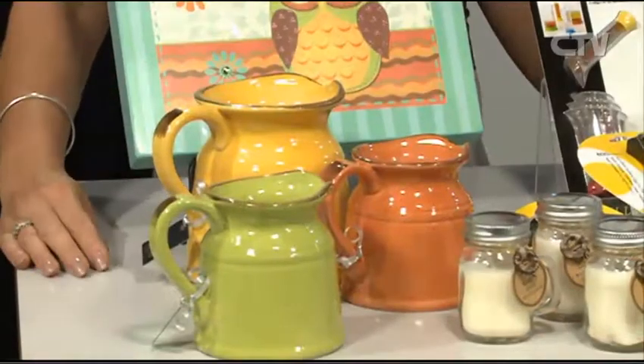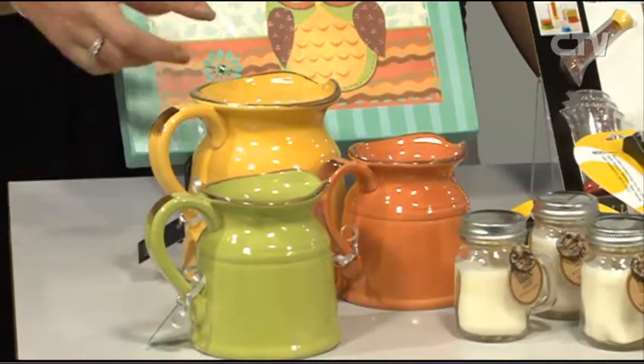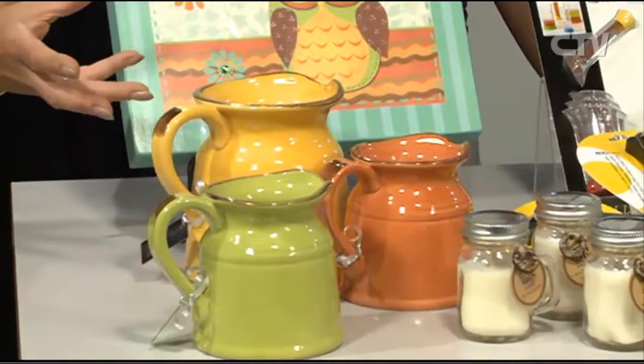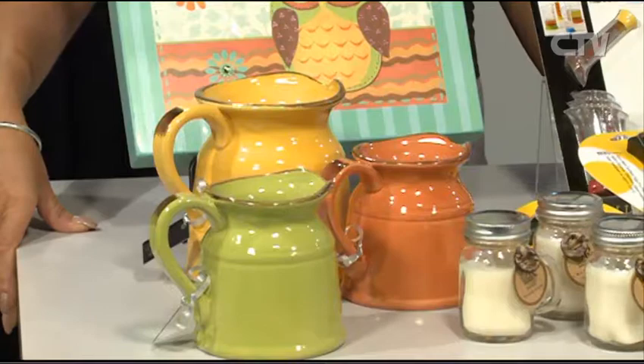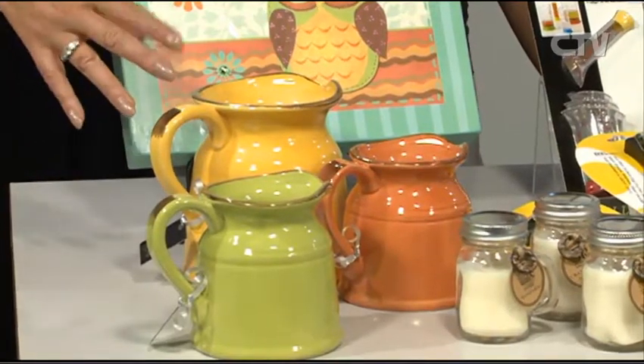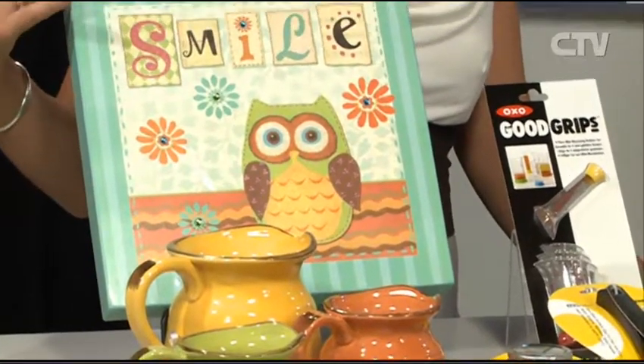Look what you can do — these would be beautiful on a hall table with some flowers in them. Or as a statement piece on their own. I imagine them in one of these brand new kitchens going in around town. They're versatile — gorgeous little pieces, aren't they? Yes, they are. Love this too.